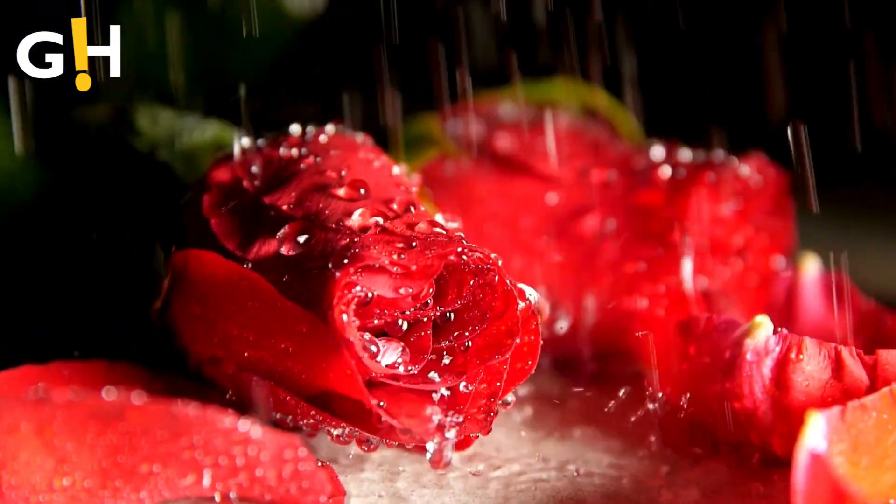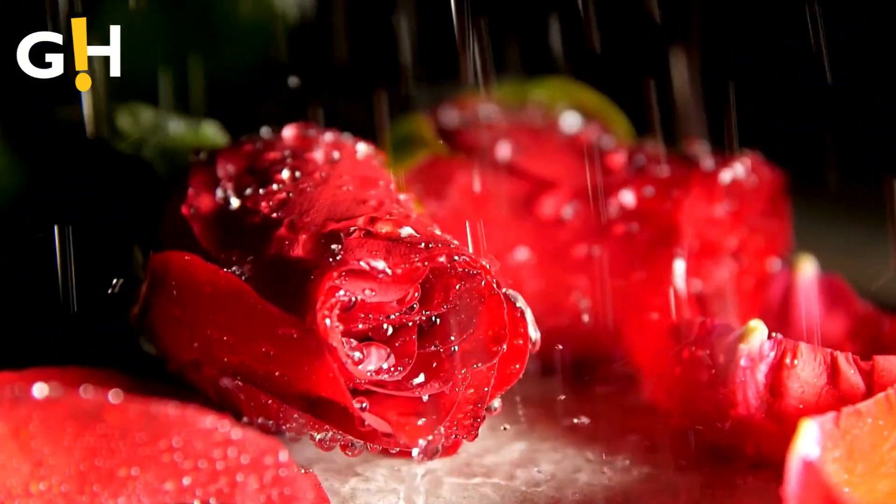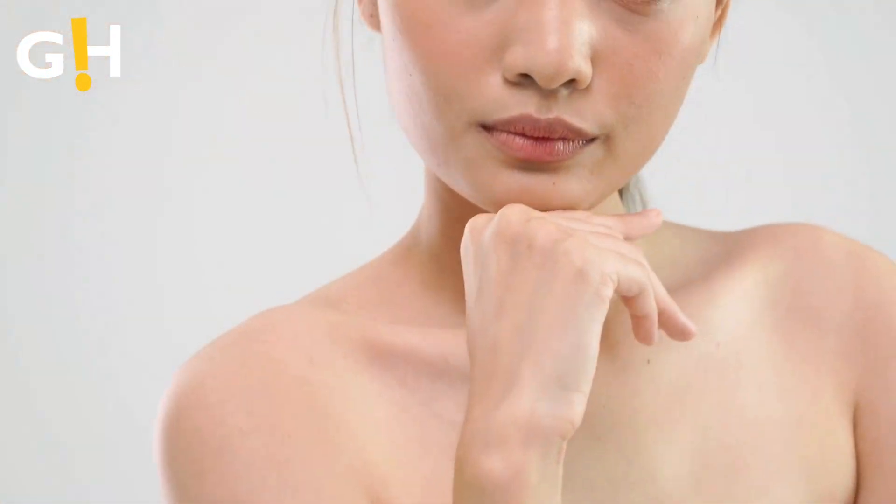Number 3: Heals Scars and Cuts. The healing properties of rose water aid in soothing cuts and reducing the appearance of scars. Regular application can aid in the healing process, soothing the skin and minimizing the appearance of imperfections.